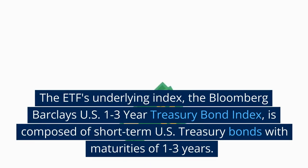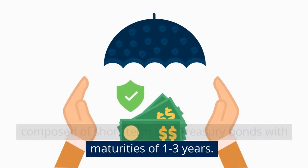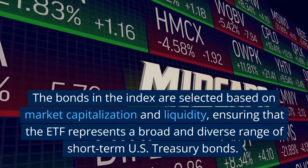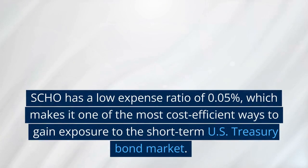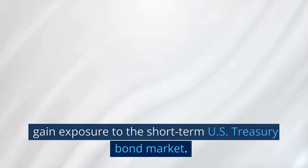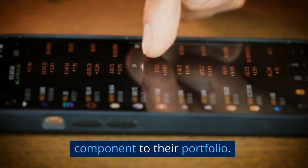The ETF's underlying index, the Bloomberg Barclays U.S. 1-3 Year Treasury Bond Index, is composed of short-term U.S. Treasury bonds with maturities of 1-3 years. The bonds in the index are selected based on market capitalization and liquidity, ensuring a broad and diverse range. SHO has a low expense ratio of 0.05%, making it one of the most cost-efficient ways to gain exposure to the short-term U.S. Treasury bond market, and an attractive option for investors seeking a low-cost bond component for their portfolio.